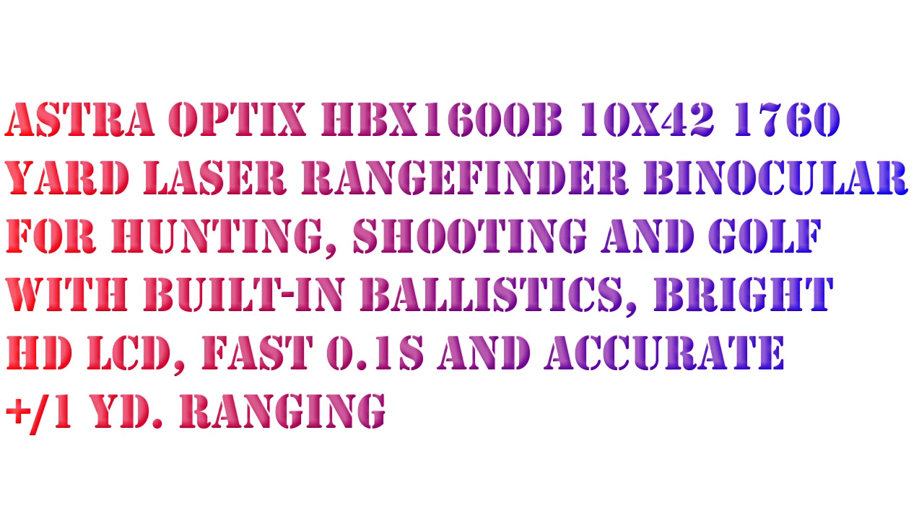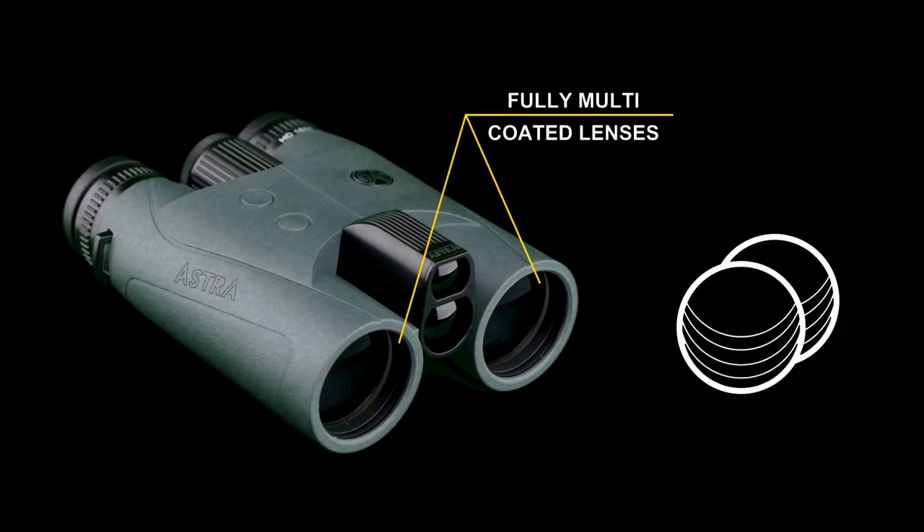Welcome back to my channel. In this video I will review the Astra Optics HBX1600B10 by 42 1760 yard laser rangefinder binocular for hunting, shooting and golf.